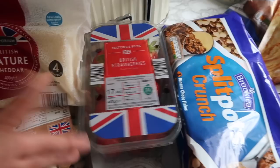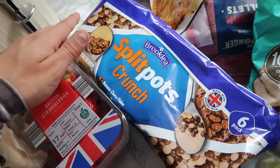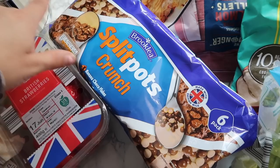Then we've got strawberries - a nice bit of fruit. Then we've got blueberries - these are really good prices, they're the everyday essential ones and they taste just the same. Then we've got the split pot crunch yogurts. It's the cheaper version of Muller - the cheaper version of those - and they taste exactly the same. Everybody in this house likes those.